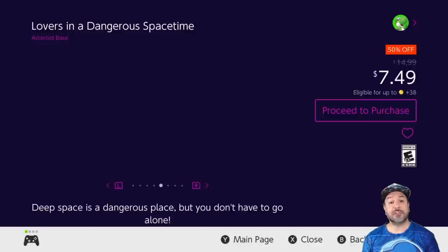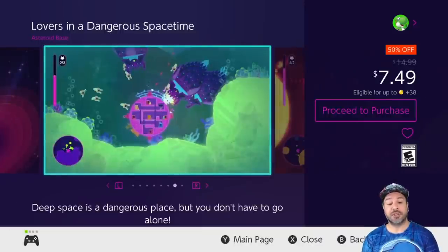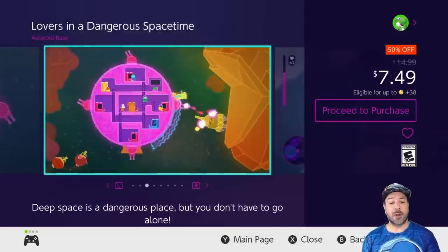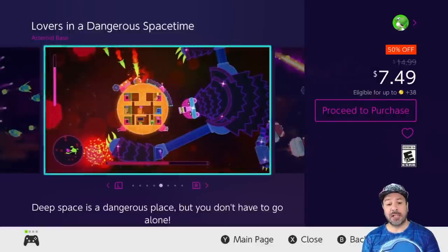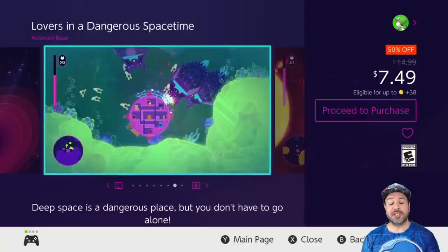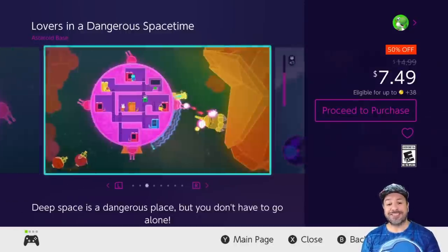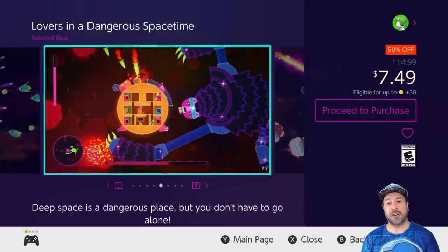Next is a first appearance on our list — Lovers in a Dangerous Spacetime, currently 50% off at only $7.49. This is an awesome twist on the old-school space shooter: rather than playing a tiny little ship you're piloting a huge spaceship with multiple cannons and multiple activities on board, and it's designed to be played in co-op. Don't worry if you're playing alone — you can have an AI assist you — but the top-notch enjoyment really comes in couch co-op mode. I played it and was not disappointed, so it should definitely be on your radar this week.